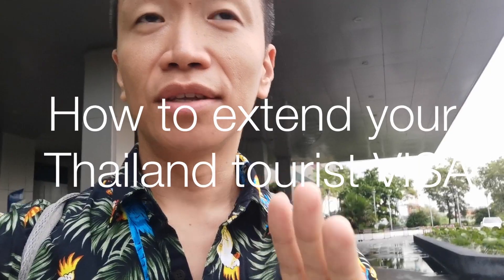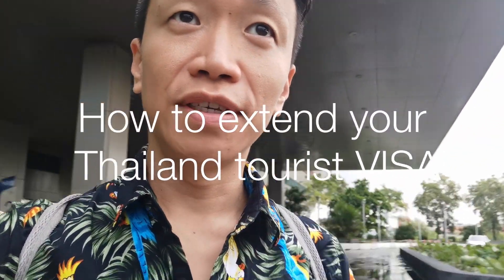So Austin, Steve here coming at you from this massive government complex building. Today I'm going to tell you how to get an extension for your tourist visa.